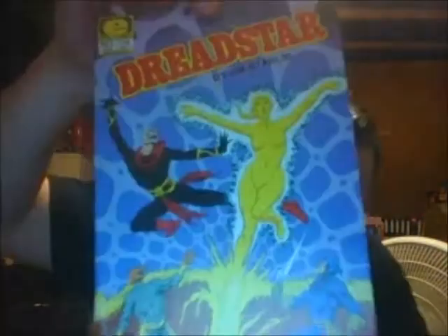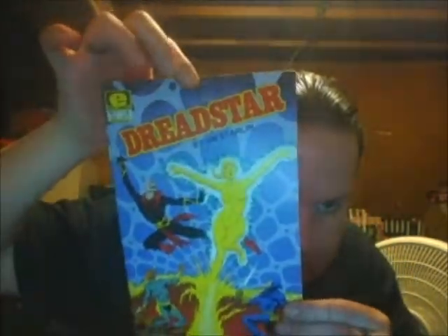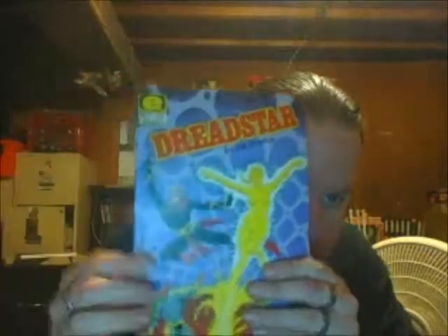Speaking of Jim Starlin, we have Dreadstar. I don't think I have these on my checklist because originally all the Dreadstar comics I have I was going to sell, but I've decided I'm going to go ahead and keep them. I'll have to get those out because I've only read a few of them. This is 1983, Volume 1, so it's the first Dreadstar series, and I was pretty certain I don't already have issue number two.